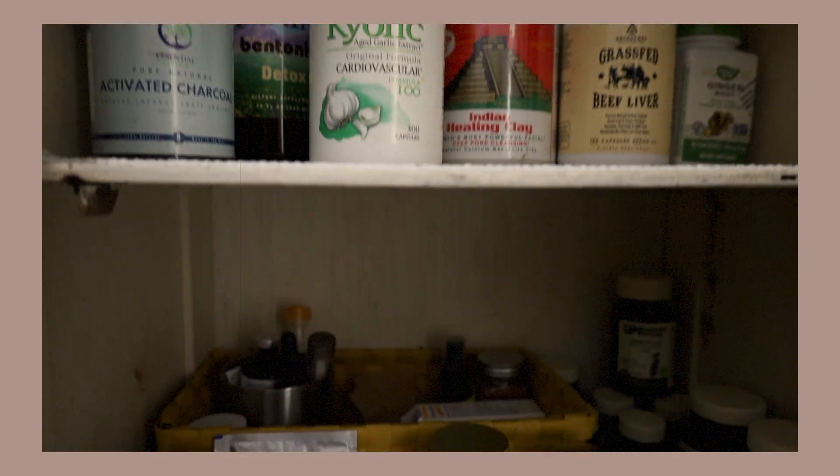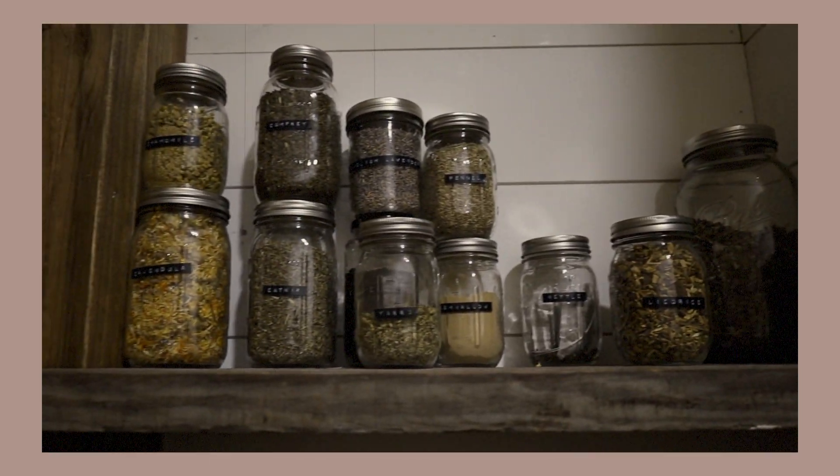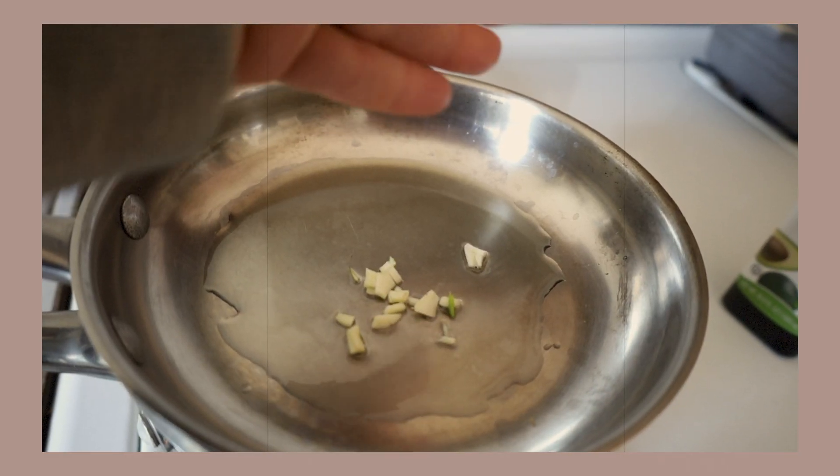Hey y'all, welcome back to another video centered on health and wellness and healthy swaps that we use in our home. Today I'm going to be focusing on homeopathic remedies — home remedies that we use in our family with our children when anyone comes down with a sickness. Today I'm sharing about five or six individual ailments and sicknesses you may come across in your home and what we do for each. We'll have timestamps down below so you can refer back to specific sections.